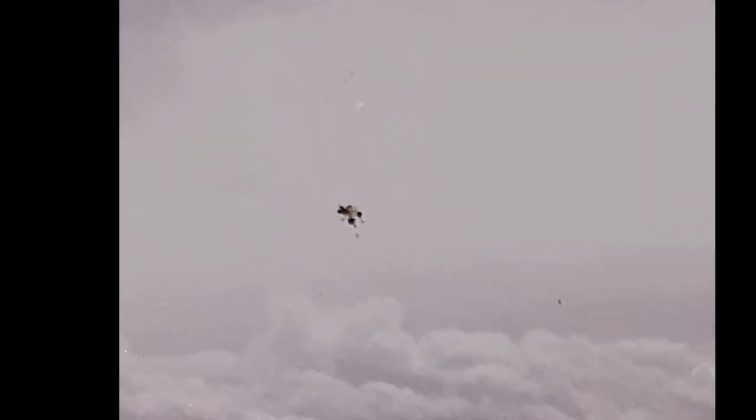Looking at this photograph very closely, whatever this object is, it appears to be outside hovering in the air or moving through the airspace close to the commercial airliner. This was taken in the 70s, way before Photoshop or any kind of CGI. In my opinion, after receiving the information from Michael, this photograph is authentic.